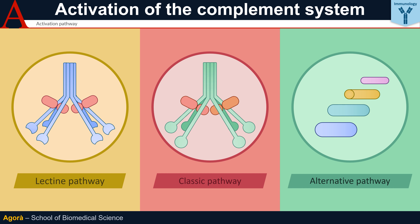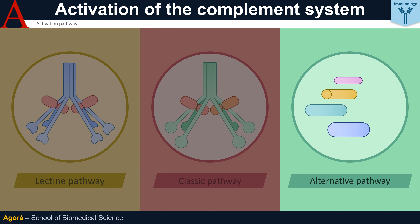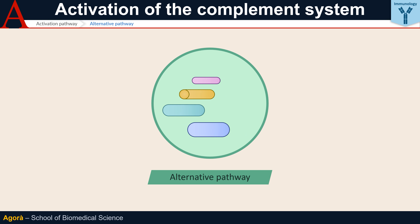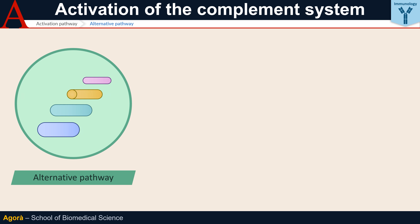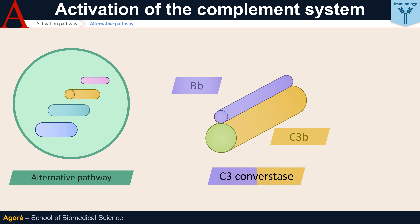The last pathway we are going to examine is the alternative pathway, which is actually the oldest and, unlike the others, has no recognition mechanism. Its function is to provide continuous subliminal complement activation, which can then become fully effective in the event of the presence of pathogens that have not yet been recognized any other way. Its C3 convertase consists of C3B conjugated to the Bb fragment of factor B, a plasma protein. As soon as there is C3B in circulation, regardless of which pathway has generated it, the C3 convertase of the alternative pathway is able to amplify the signal.